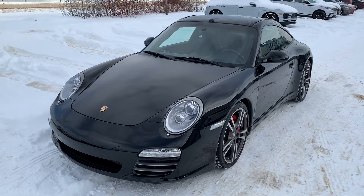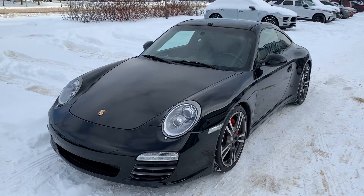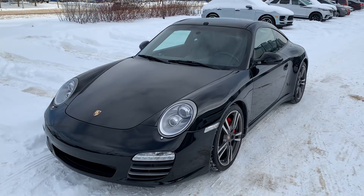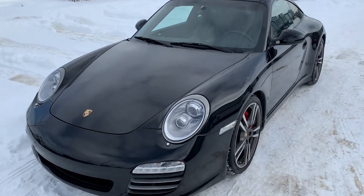Hello, Joshua Couch here with Porsche Center Edmonton. I wanted to start off by thanking you for your interest in our 2012 Targa 4S. Today I'm going to do a feature video walk-around, introduce some of the options equipped on this car as well as the overall condition, and hopefully get you excited before you come down for your final drive. So let's get started on your video.